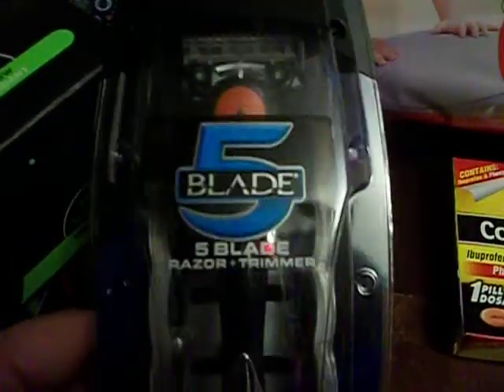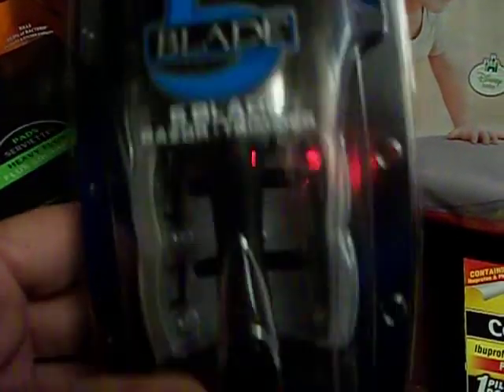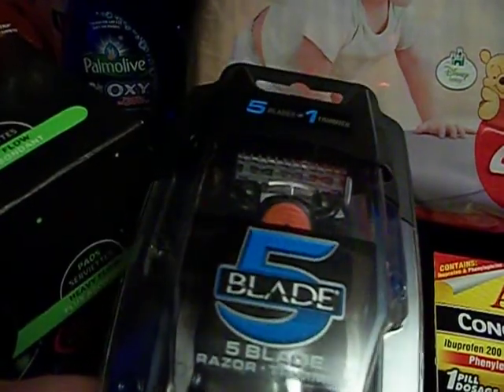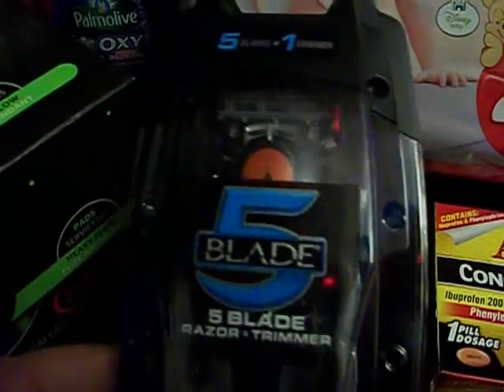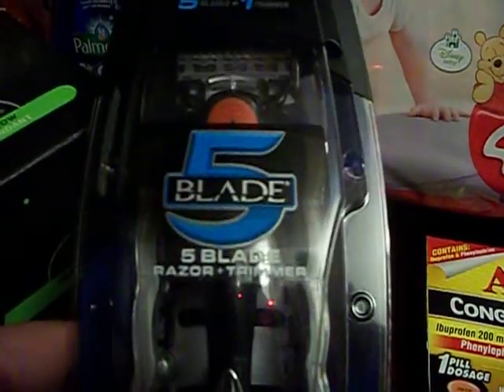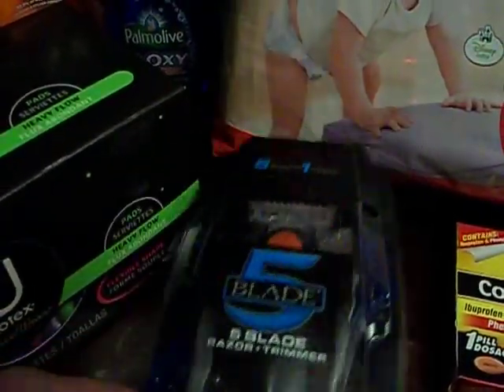The last two items I got: I got the CVS brand Five Blade Razor Trimmer. This was $7.49, and I had a Redbox coupon for $5.00 off. Some other people mentioned there was a $3.00 ECB on these, but I didn't get it — I'm not sure if it's because I had gotten one before and it was a one-time thing. But still, I only paid $2.49 for it.